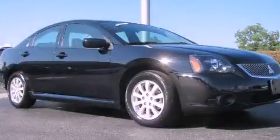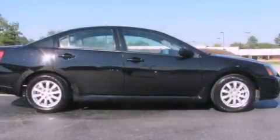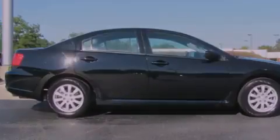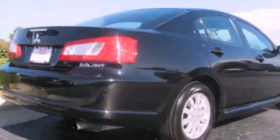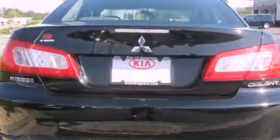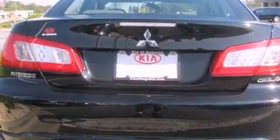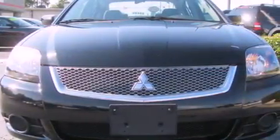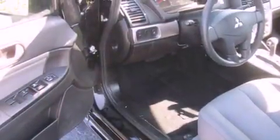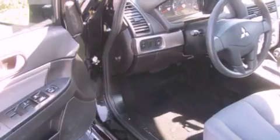This is a 2010 Mitsubishi Galant. It features a 2.4-liter four-cylinder engine and an automatic transmission. Its top features include solar-controlled glass, cruise control, a rear window defroster, a multi-link rear suspension, alloy wheels, an engine immobilizer theft deterrent system, a low-tire pressure indicator, traction control and stability control systems, keyless entry, and this vehicle has fewer than 35,000 miles on the odometer.